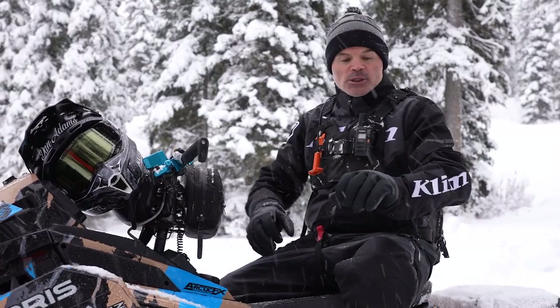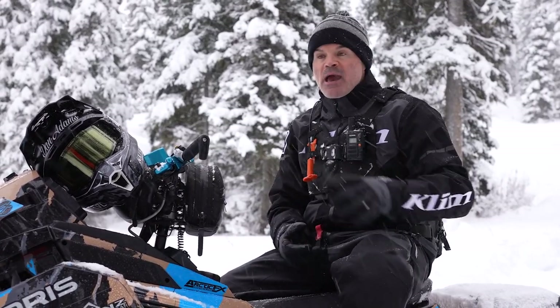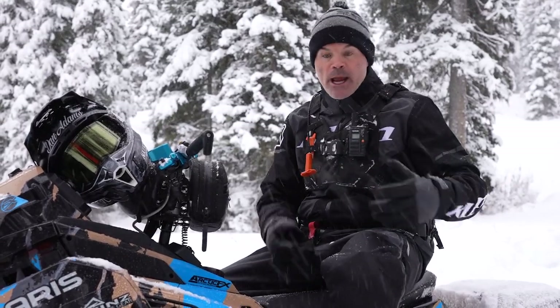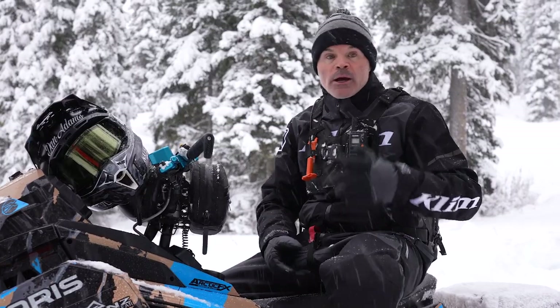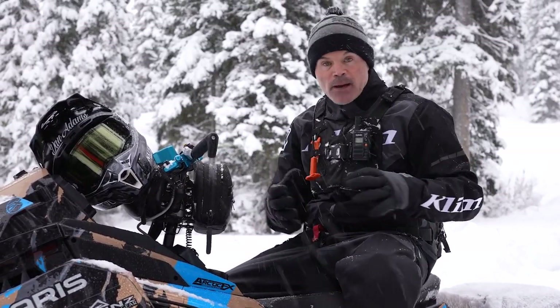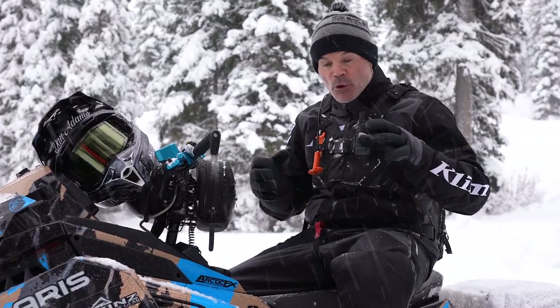Based on the price, it sits right there with the Ripsaw. For the crossover guy — someone who has a sled but still likes snow biking — it's a perfect piece you can wear doing both types of sports. The beefed-up sections are built for the guy that's going to get in the trees, get in the sticks, and be rough on their gear. It's built for blunt force trauma, and I feel like it's going to handle it.